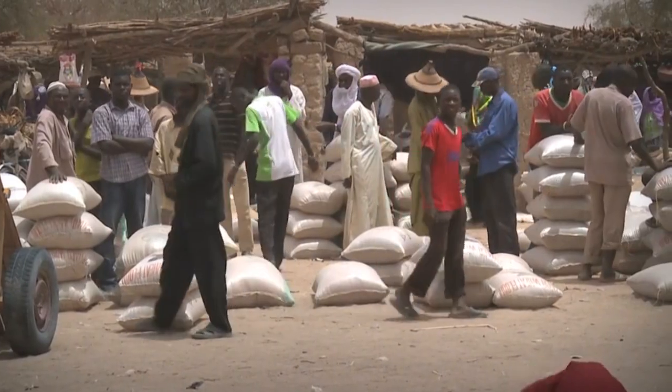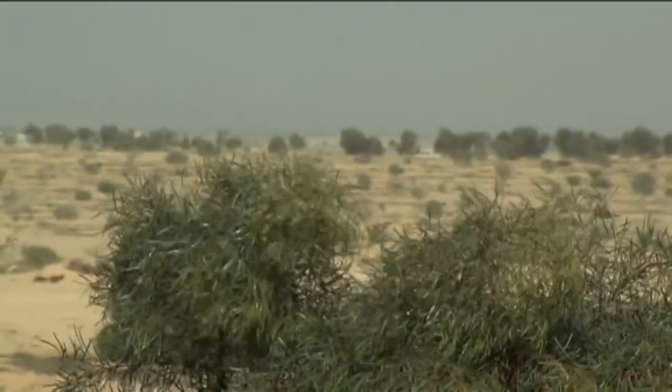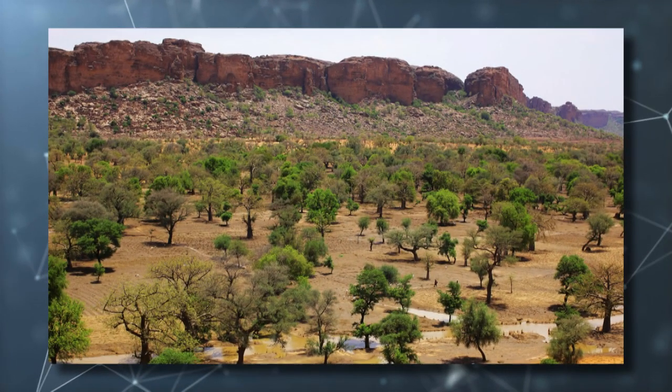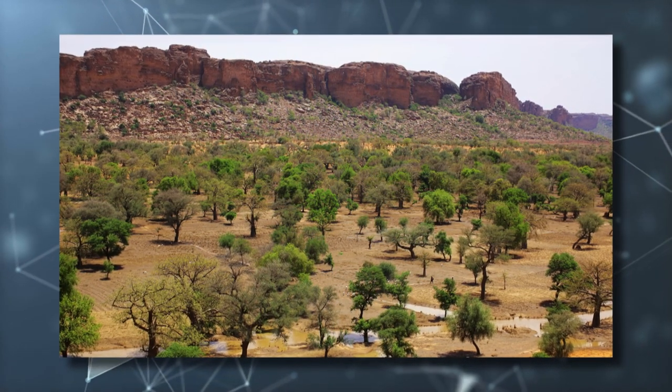The Great Green Wall Oasis project is a major initiative to restore degraded land and improve food security in the Sahel region of Africa. The project involves planting drought-resistant trees and shrubs across the vast stretch of desert, creating a green oasis that will help stabilize the surrounding land and reduce the effects of desertification.